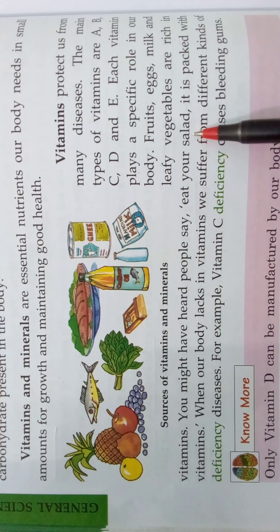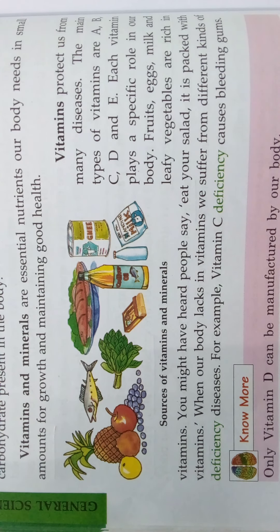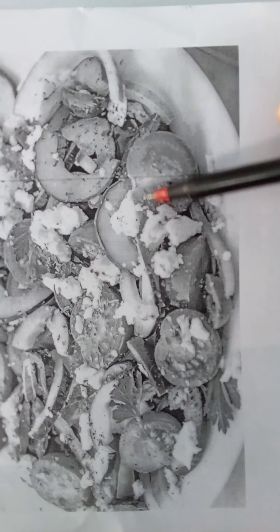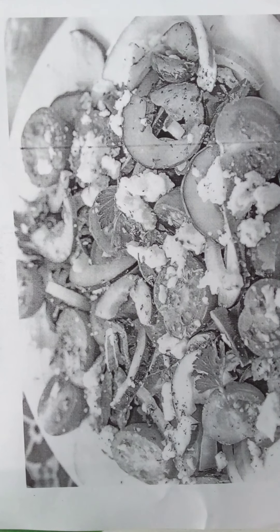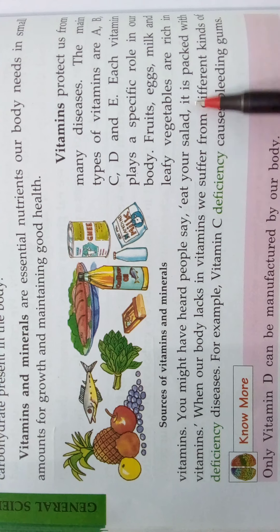You might have heard people say 'eat your salad' — it is packed with vitamins. Salad is nothing but eating raw vegetables or fruits. It is a bowl of raw fruits and raw vegetables like cucumber, carrot, and tomato. See here — this is a plate of salad containing tomatoes, capsicum, cucumber, radish, and carrot. Whatever vegetables and fruits you like to eat raw, you can mix them with some salt and pepper and it becomes salad. It is very good for your health and you will get more fiber from it.